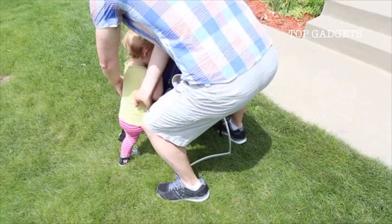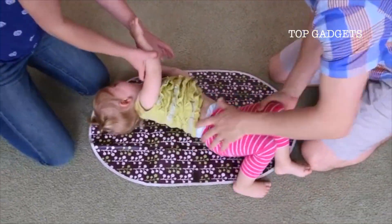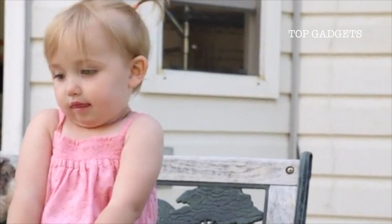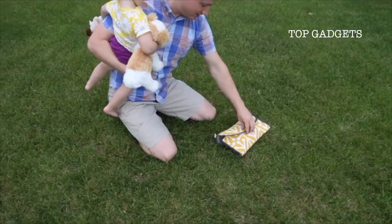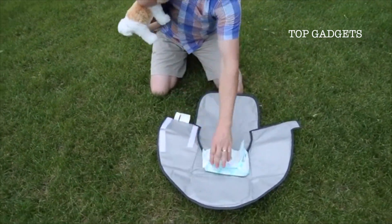As proud parents of four beautiful busy kids, we've changed a lot of diapers over the years. If you've ever struggled keeping your child's hands out of the mess at changing time, you're not alone. After dozens of prototypes and a lot of trial and error, I'm excited to introduce you to the most simple and effective way to keep those little hands out of the diaper mess during changing time.